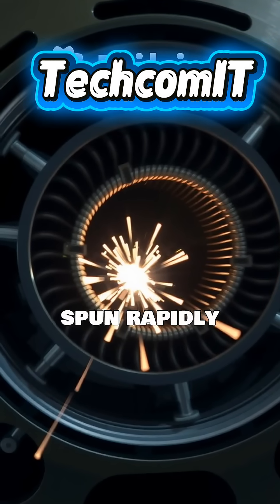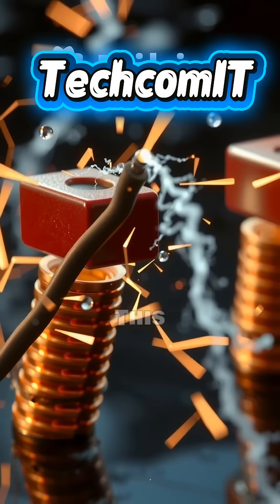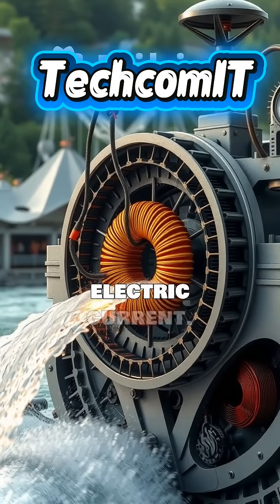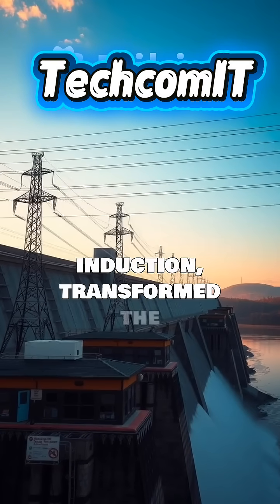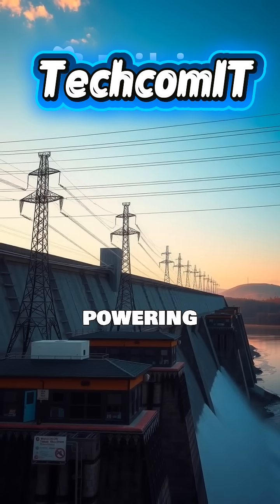Inside, magnets spun rapidly past stationary coils of wire. This precise movement of magnets past the wire coils induced an electric current. This principle, known as electromagnetic induction, transformed the water's kinetic energy into usable electrical energy, powering communities.